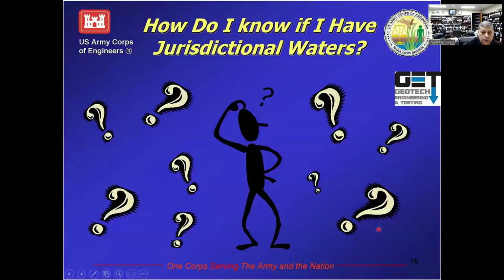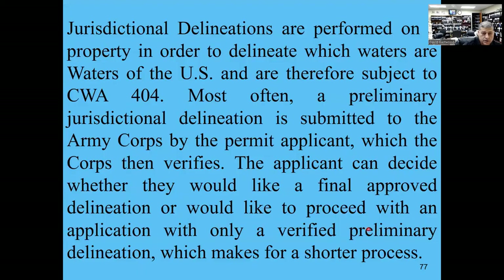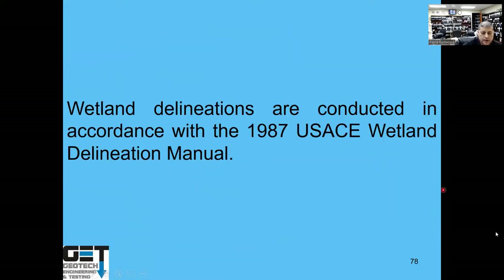To determine if water on a site is jurisdictional, you work with the Corps of Engineers using a short or long form — typically the short form handles it. The wetland delineation should be conducted in accordance with the 1987 U.S. Army Corps of Engineers Wetland Delineation Manual.